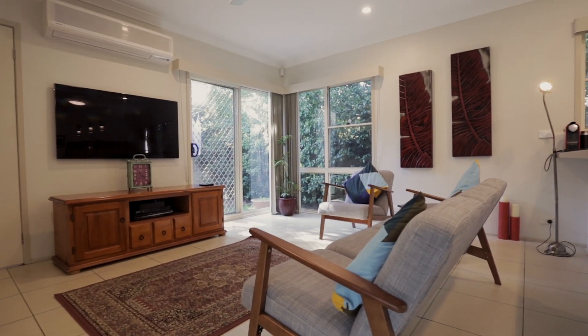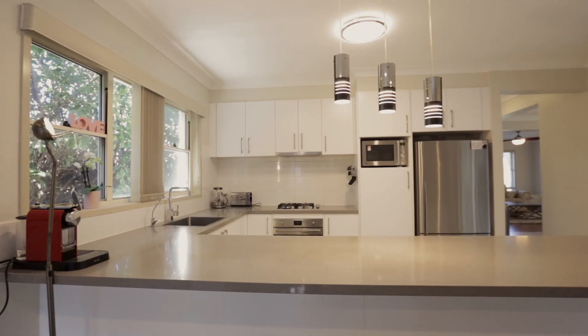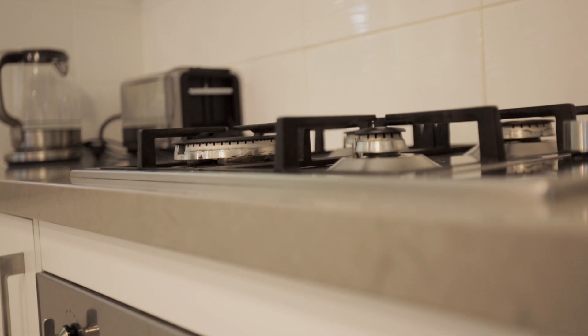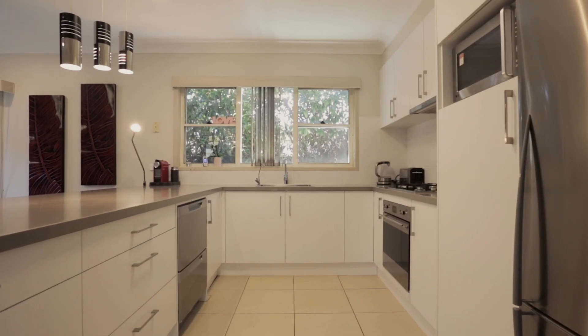This is a great space to come together as it is adjacent to the stunning gourmet kitchen, offering 40mm Caesarstone bench tops with a long breakfast bar, quality stainless steel appliances including a gas cooktop and twin drawer dishwasher, plus plenty of cupboard space.